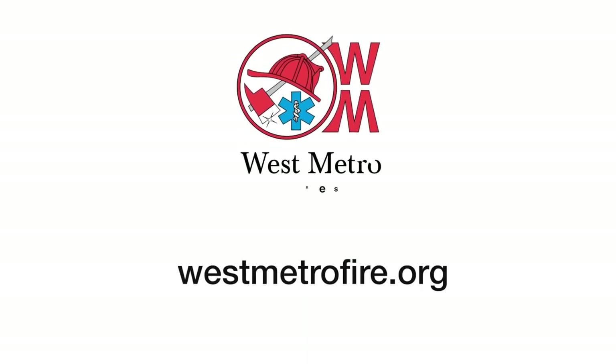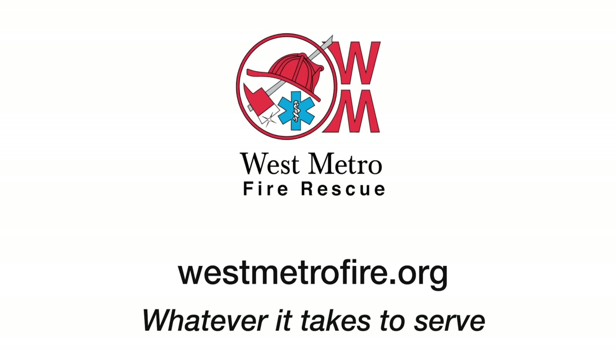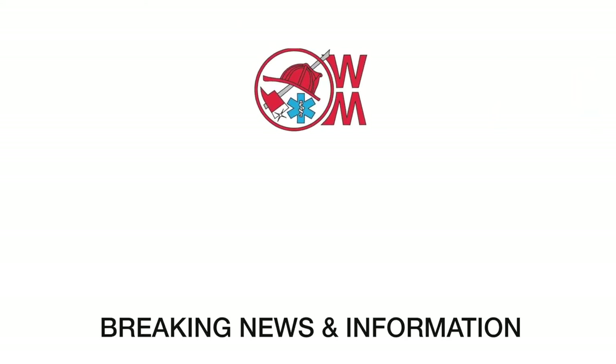And that's just a quick look at some of the things that are going on here around West Metro. For more information on the fire district or to get safety tips for home or work, visit our website westmetrofire.org. And for breaking news and information, follow us on social media on Facebook, Twitter, Instagram, and YouTube.